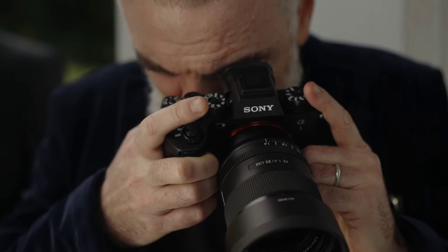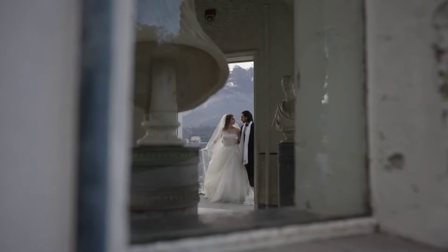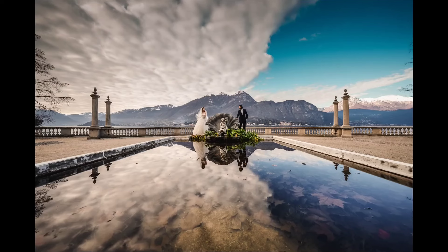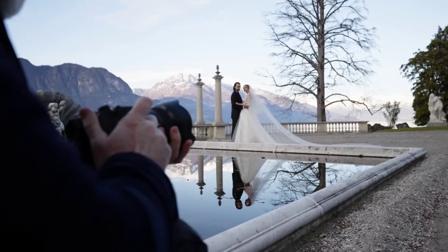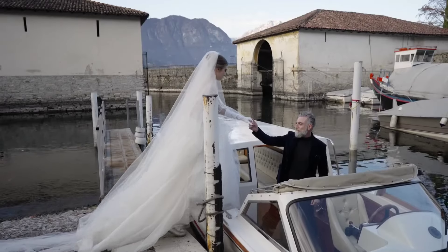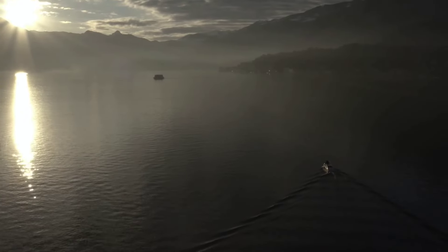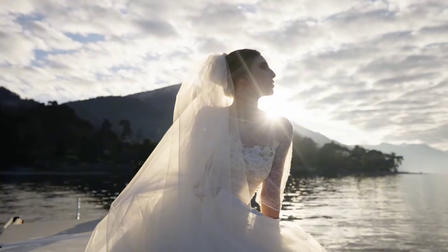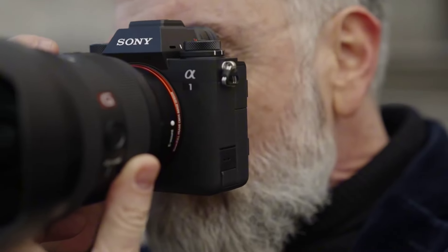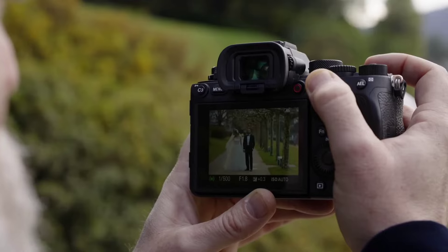The camera also excels in high-speed shooting, capturing up to 30 frames per second with full AF/AE tracking, making it ideal for sports, wildlife, and action photography. Featuring an advanced autofocus system with 759 phase detection points and 425 contrast detection points, the A1 ensures swift and precise focus across the frame. Additionally, its 9.44 million dot OLED electronic viewfinder provides a lifelike viewing experience with minimal lag.